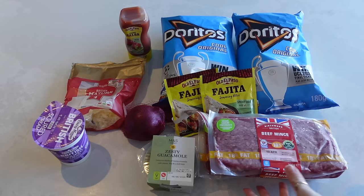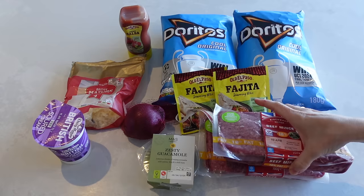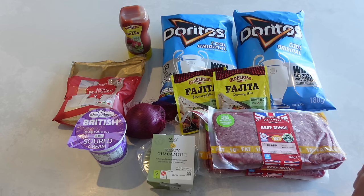So tonight we are having loaded nachos. We've actually got some people coming over for dinner, so I'm going to double up on quantities. What I've got is two big bags of cool Doritos, two fajita mixes, two packs of beef mince — you can see I'm doubling everything. Then I've got guacamole, red onion, cheese, sour cream, and salsa. These are so easy to make and you can make the topping well in advance and then just put it all together when your guests arrive.